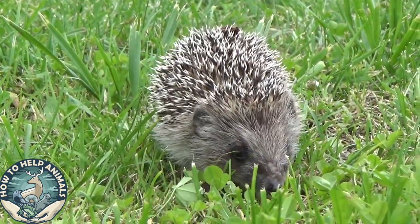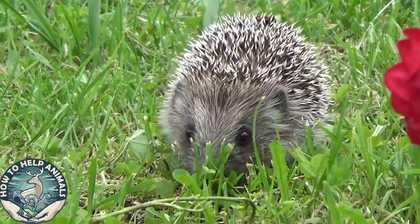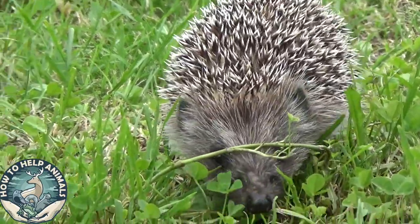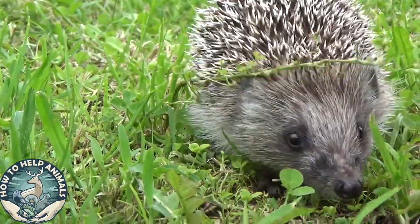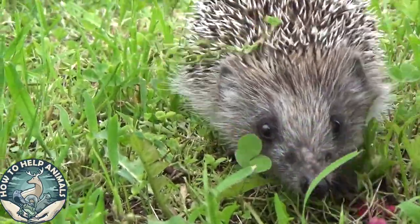If you're like me and enjoy the company of hedgehogs and value what they do for us in the garden, I will give you my best tips to attract more, or even any, hedgehog into your garden and make them more welcome.